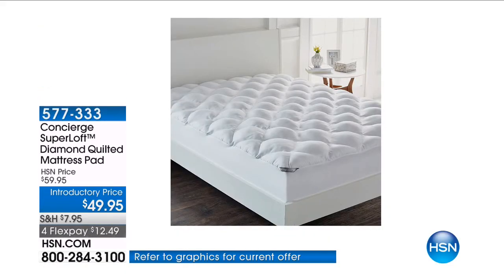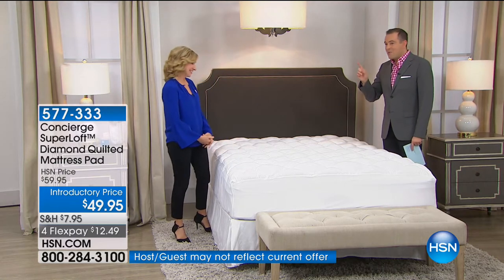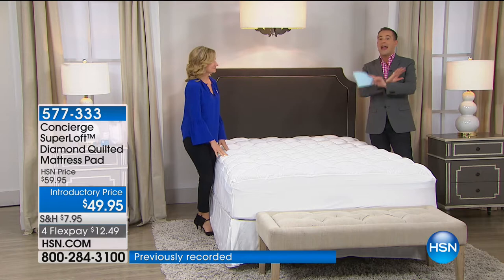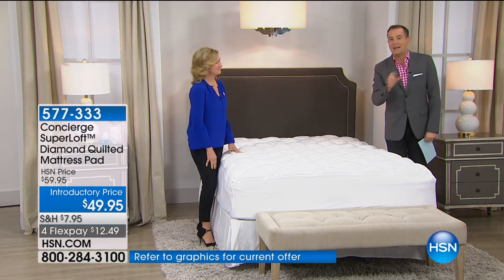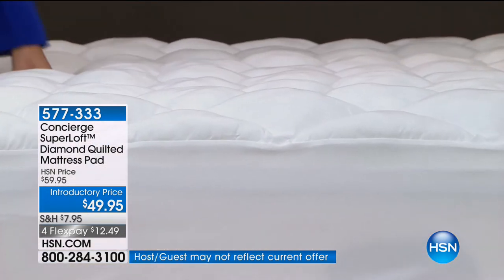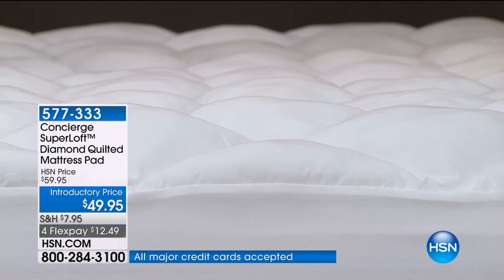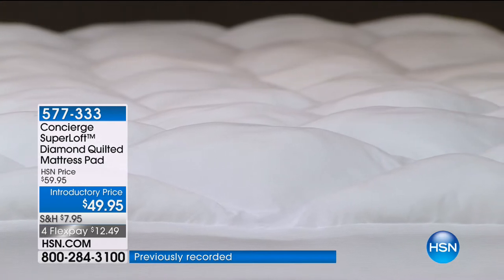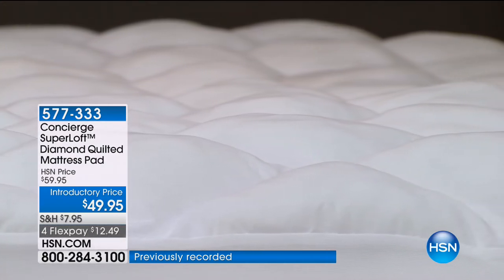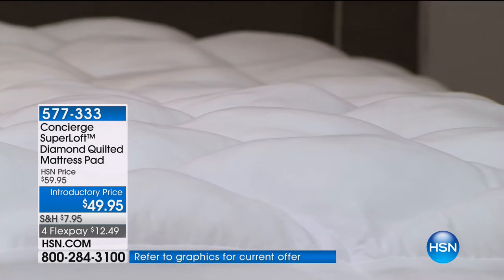The concierge team have done something for us tonight for our Valentine's theme — Superloft. You can't really cut a break on Superloft. It's our best, the number one. They don't typically discount. More people want Superloft than any other mattress. It's individually hand-stuffed and filled. For the next 14 minutes, we are doing better than Black Friday pricing. Normally our Superlofts are between $69 and $79. For Black Friday holiday season we did it at $59. Tonight, they've given us a special price of $49.95.